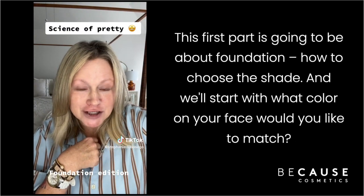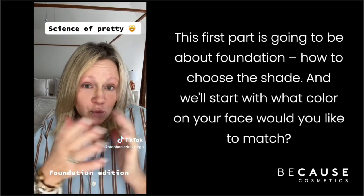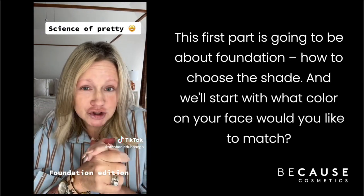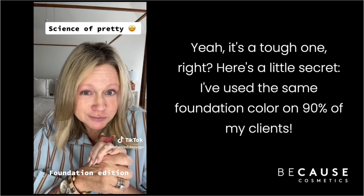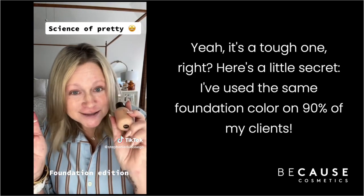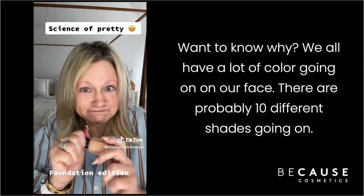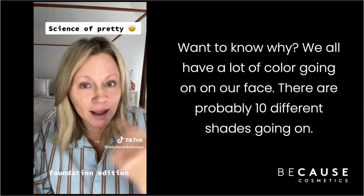This first part is going to be about foundation — how to choose the shade. We'll start with: what color on your face would you like to match? Yeah, it's a tough one. Here's a little secret: I've used the same foundation color on 90% of my clients. Want to know why?